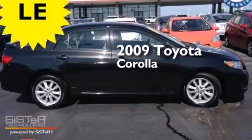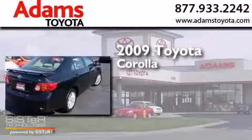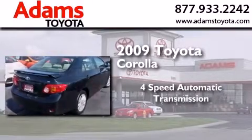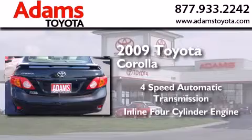This is a 2009 Toyota Corolla. This four-door sedan has a four-speed automatic transmission and an inline four-cylinder engine.